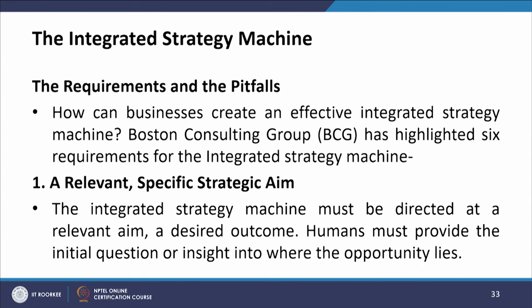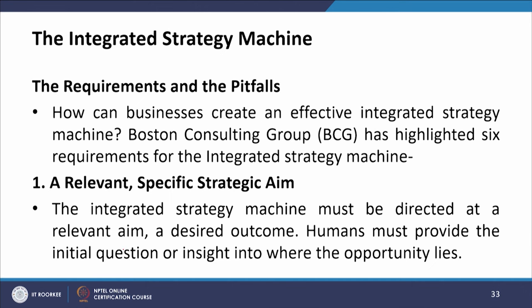Now, the requirements and pitfalls of an integrated strategy machine. Boston Consulting Group — BCG — has highlighted six requirements. The first is a relevant, specific strategic aim. The integrated strategy machine must be directed at the relevant aim, a desired outcome. Humans must provide the initial question or insight into where the opportunity lies.